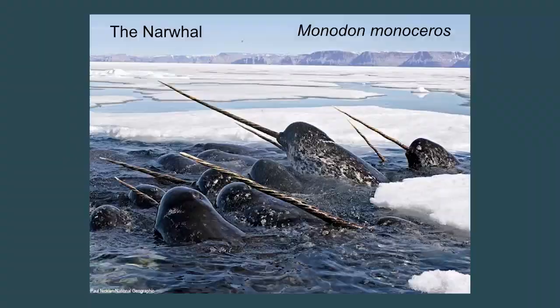Very rarely a female will have a tusk, but for the most part if a narwhal has a tusk, it's a male. The word narwhal — the prefix 'nar' comes from Old Norse meaning 'corpse,' so the narwhal is the corpse whale. It got that unfortunate name from the fact that it has a mottled black and white skin coloration that unfortunately resembles that of a drowned person. Their Latin name is Monodon monoceros, meaning 'one tooth, one horn,' referring to the tusk.